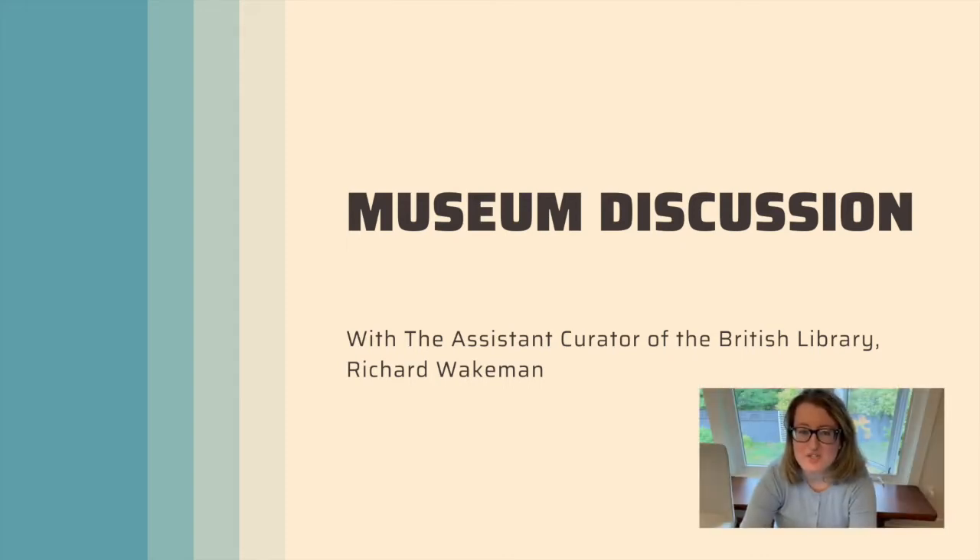Hello everyone. I'm here to introduce another discussion with a museum professional. In this video I'm joined by Richard Wakeman who works at the British Museum. I'm really excited about this because in my museum courses I always include the British Museum. You may remember it's the first National Public Museum of the world, and it was the first museum to cover all fields of human knowledge, aimed at all studious and curious persons.